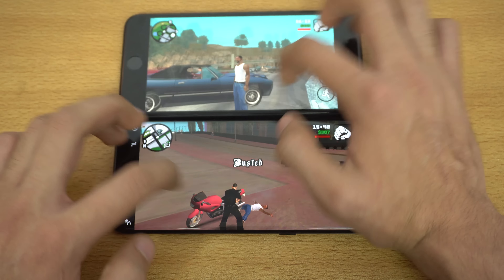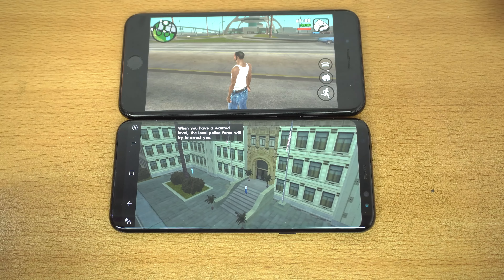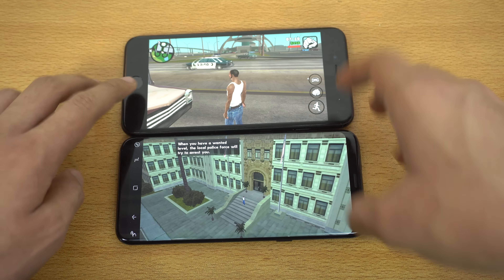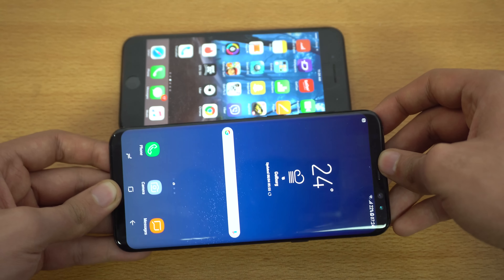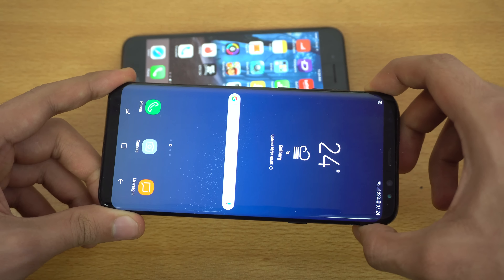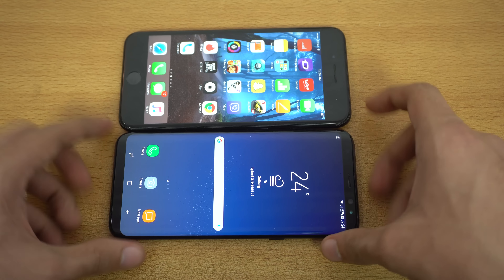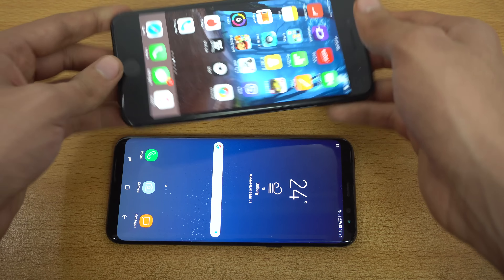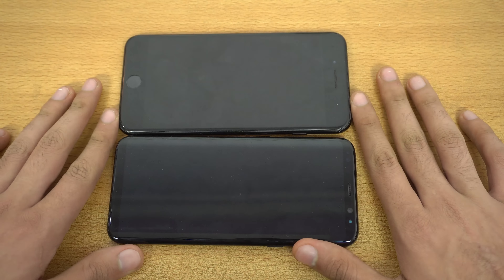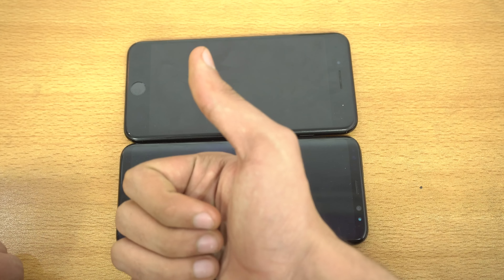So that was a gaming comparison between the Samsung Galaxy S8 Plus versus the iPhone 7 Plus. Games were smooth on both devices, but the experience was a lot different because the Galaxy S8 Plus has this infinity display — it was a totally different experience — while the iPhone 7 Plus has these huge bezels. I hope you guys enjoyed this video. Give it a thumbs up and see you guys soon. Peace out!